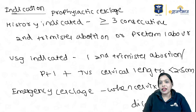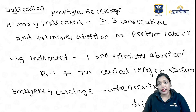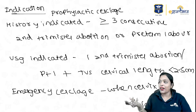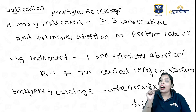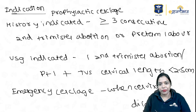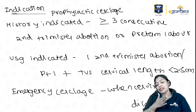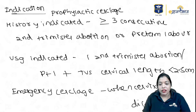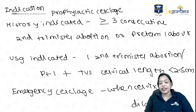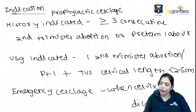The indications of cerclage have been asked many times in past question papers, so you should be perfect with cervical incompetence. Most students think cerclage is only for cervical incompetence — no, there are specific indications. We have three indications: history-indicated, USG-indicated, and emergency cerclage. History-indicated is prophylactic cerclage — when there are three or more consecutive second trimester abortions or preterm labor.